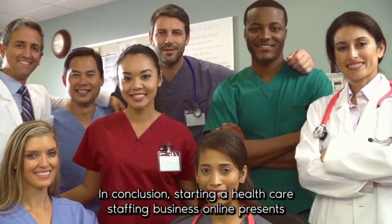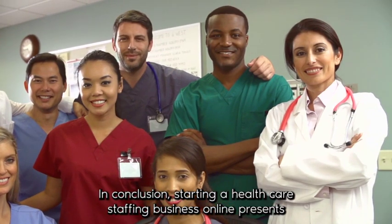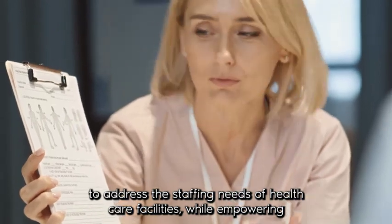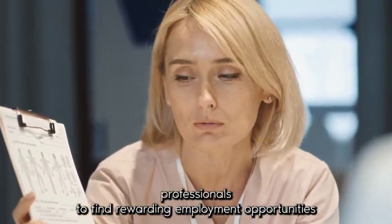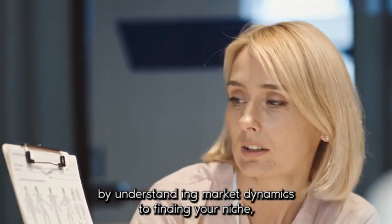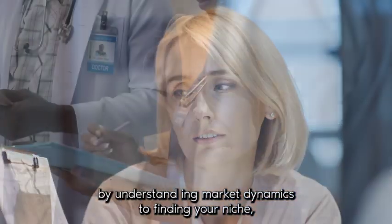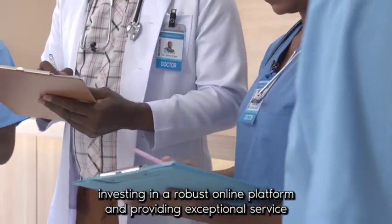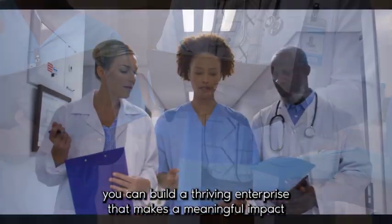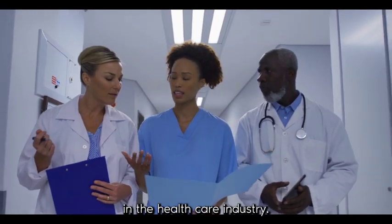In conclusion, starting a healthcare staffing business online presents a compelling opportunity to leverage technology and innovation to address the staffing needs of healthcare facilities while empowering professionals to find rewarding employment opportunities. By understanding market dynamics, defining your niche, investing in a robust online platform, and providing exceptional service and support, you can build a thriving enterprise that makes a meaningful impact in the healthcare industry.